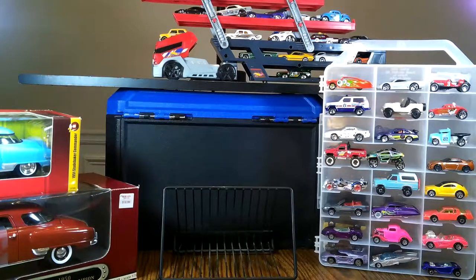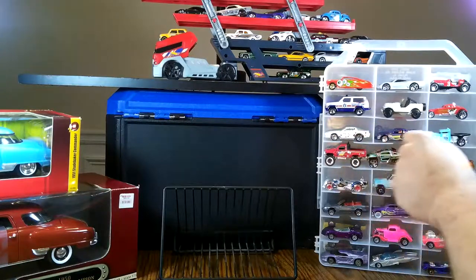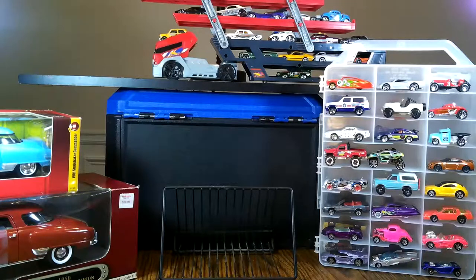You remember the Got2Go satin and chrome bullet truck? We have the original back from 2017 to show you. Also, the cars in the backdrop — I will be describing each one of them in a future video. Some of them are even from the 1970s, which are incredible, and we'll get into that in a future video.